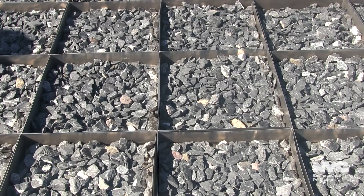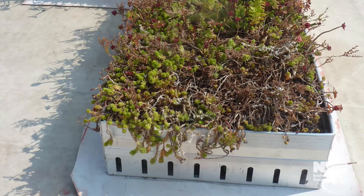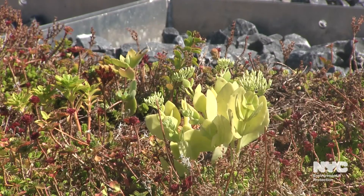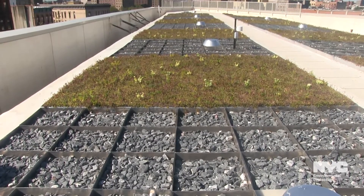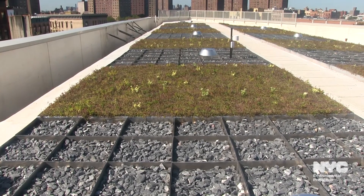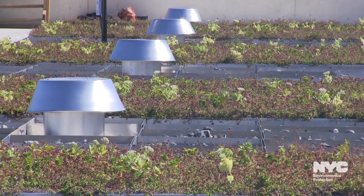The green infrastructure system controls stormwater runoff from the roof by combining blue detention trays that slow the flow of stormwater into the sewer system and green trays that contain soil and vegetation that absorb rainwater and improve air quality. The system is expected to reduce runoff from the building's roof area by 32% during a typical NYC storm.